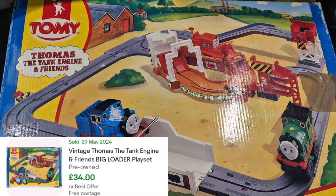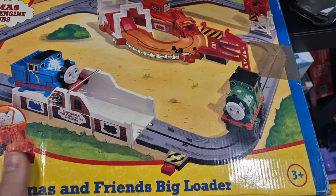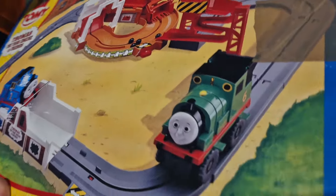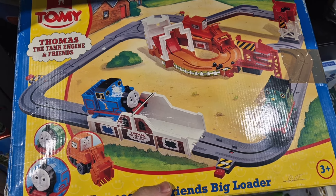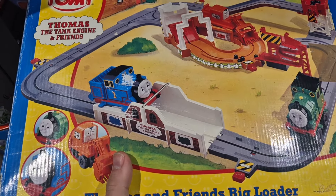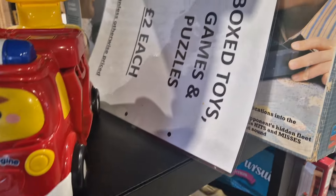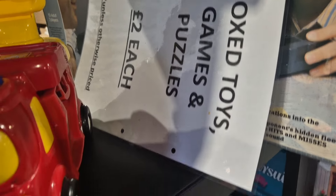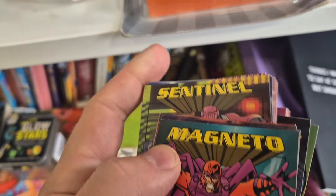Vintage Thomas the Tank Engine train set - I think it's early or late 90s. If this is complete you're looking at about 40 pound, but if it's not, I probably could sell these separately for 10 pound each. All boxes and puzzles are two pound. These are 1997 X-Men cards.